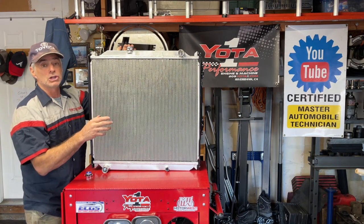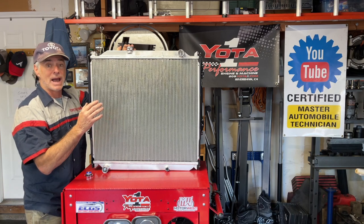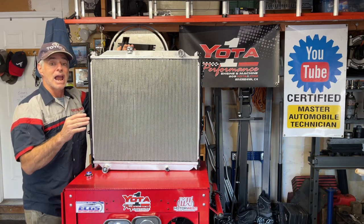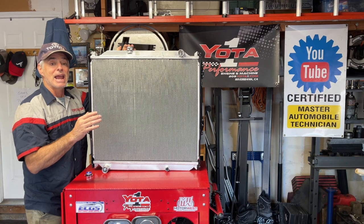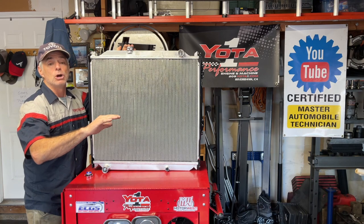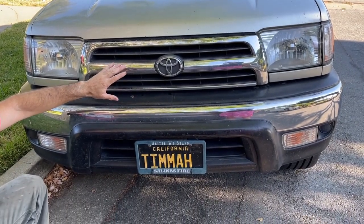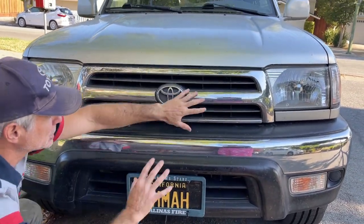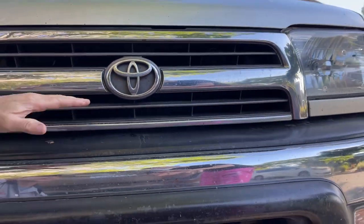Before we get started, I want to do a comparison of my heavily modified 98 4Runner front end versus my stock 2000 front end, to show how the aftermarket bumper, winch, and lighting dramatically cut down the amount of air reaching the radiator. On the stock 2000, you have two main areas where air flows through to cool the engine: the grill at the top is completely unobstructed, and air goes right through to reach the radiator.